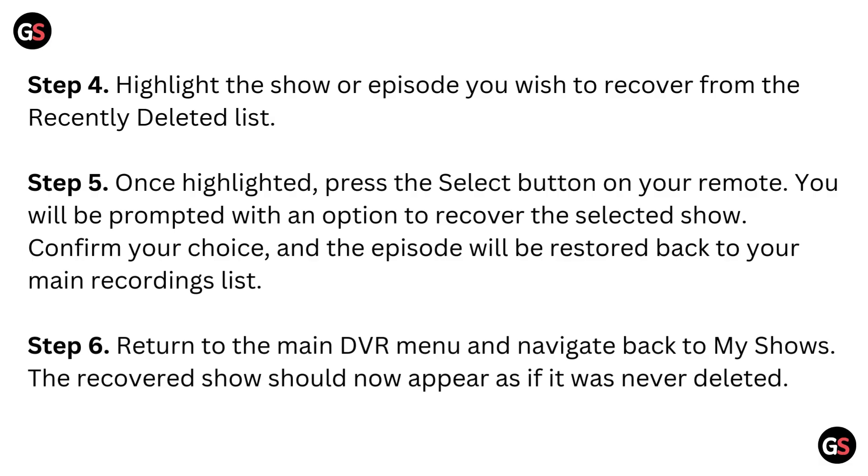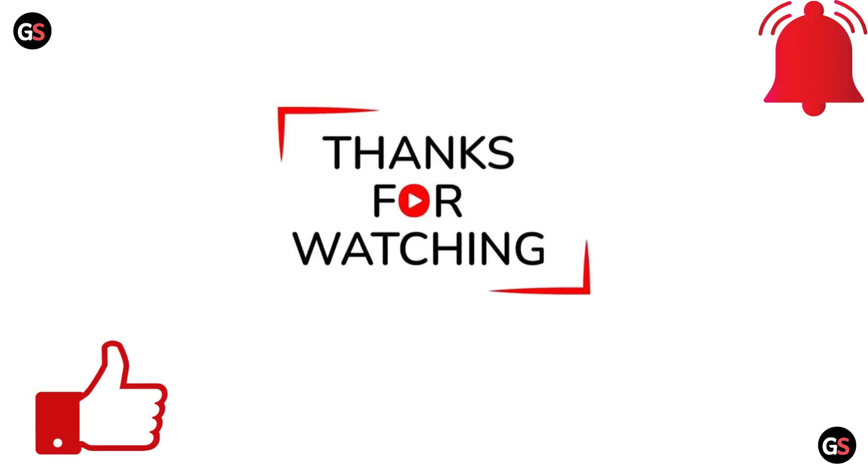Step 6: Return to the main DVR menu and navigate back to My Shows. The recovered show should now appear as if it was never deleted. Thank you for watching.